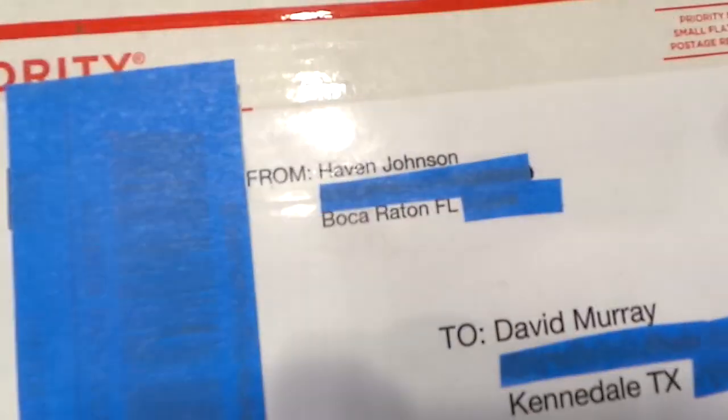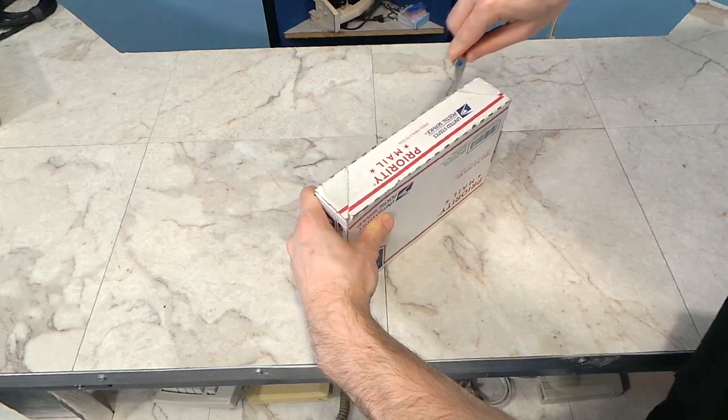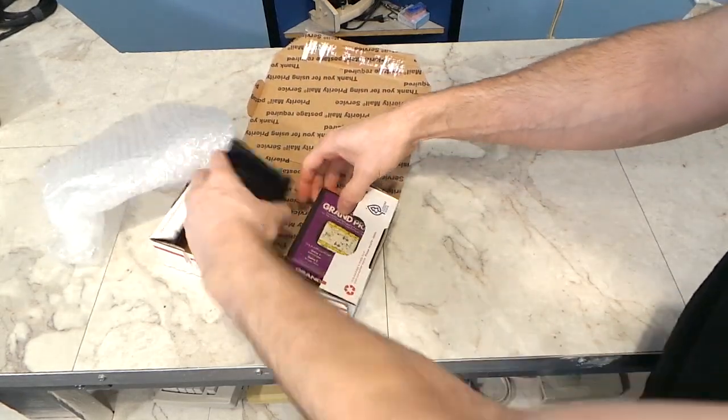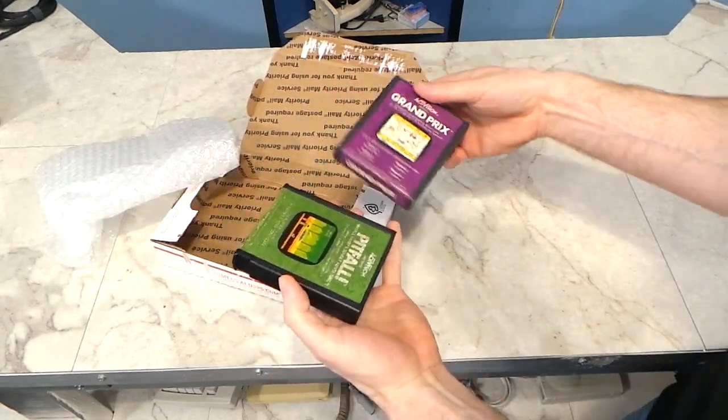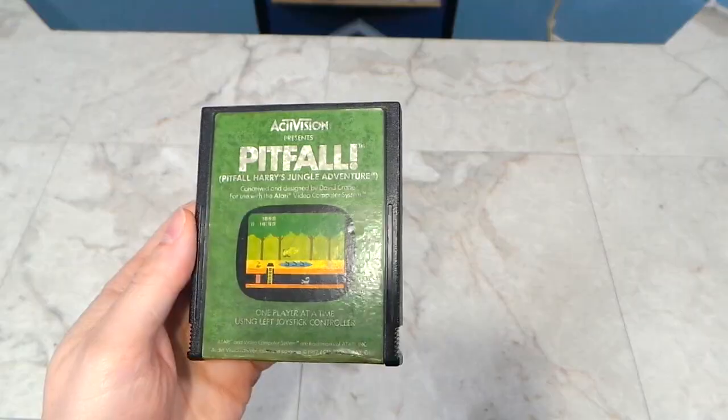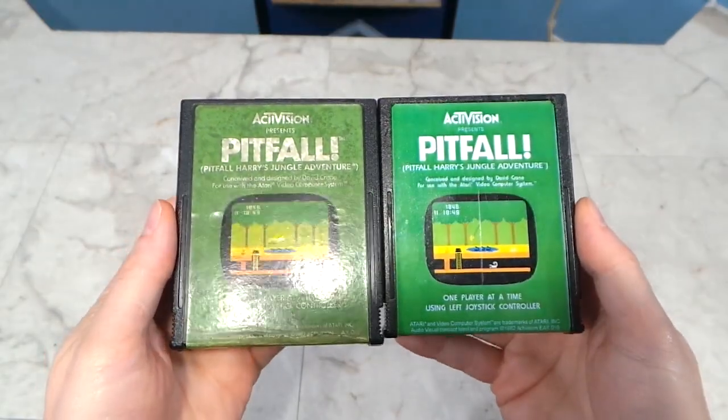I got another box a few days later from Haven. He said something about sending me some Atari games. There's another copy of Pitfall and Grand Prix, which I did not have. This will be interesting to sit next to the Pitfall cartridge I just relabeled in my last episode.